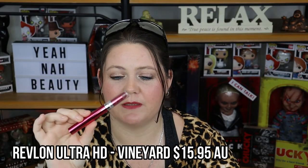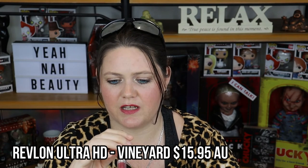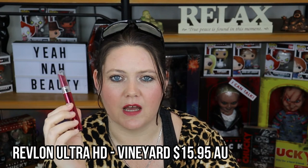This is the other Maybelline Superstay Ink Crayon in the shade 25 Stay Exceptional. I absolutely love this as well. The formula is fabulous, I love the colour, it's long-wearing and affordable. Just have a check at your local Priceline, chemist warehouse, or wherever they sell Maybelline products and see if you can pick some up, because they are delightful. With the amount of lipsticks I've got to go through, this is going to last me a long time. I really like this shade and it is staying in my collection.